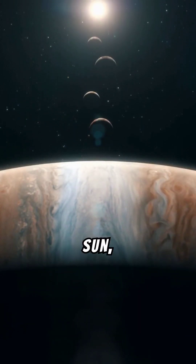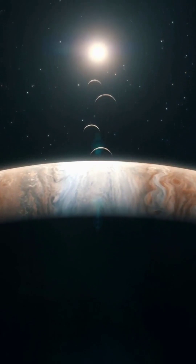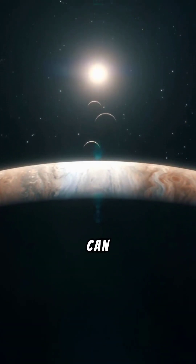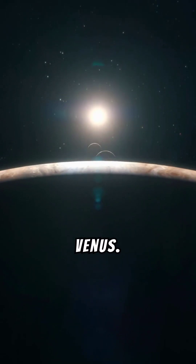Jupiter is the fifth planet from the sun, and it's almost five times further away from the sun than Earth. Even so, it can be the third brightest object in the night sky, after the moon and Venus.